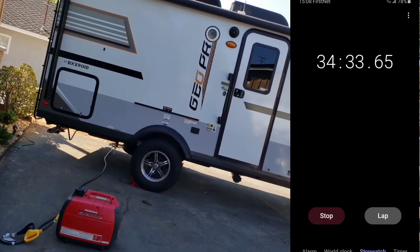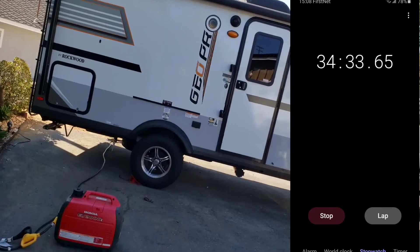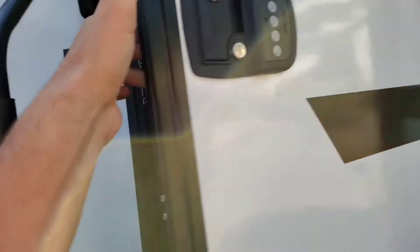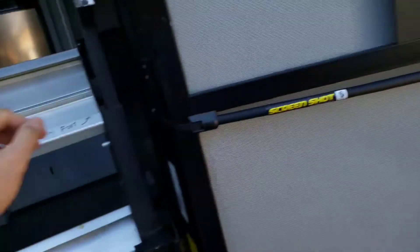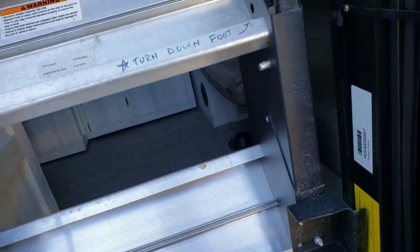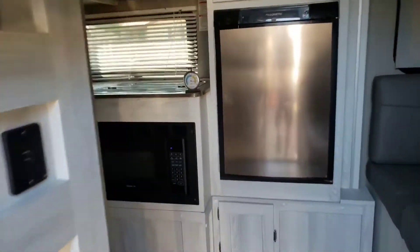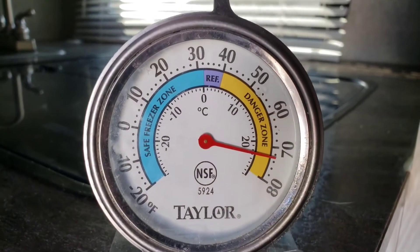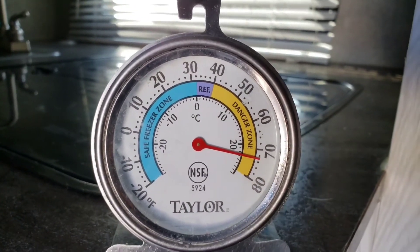It's been 30 minutes, let's just check in and see where we are. That feels cold already. We're at about 72-73 degrees — feels real good in here.